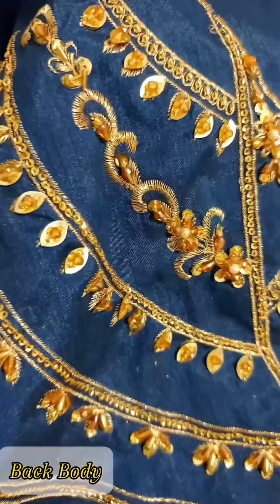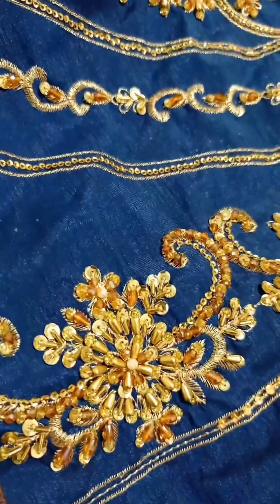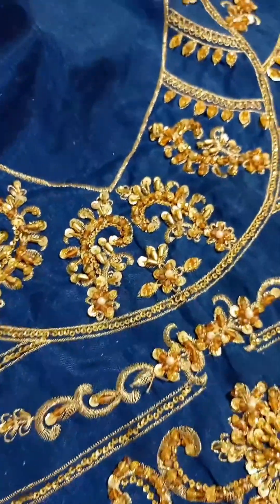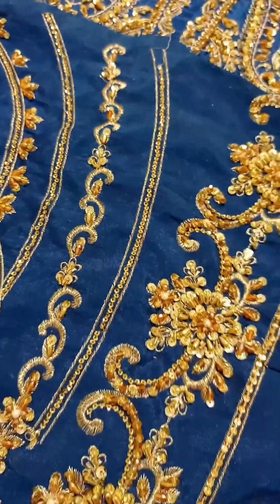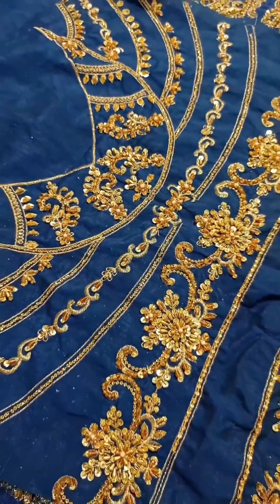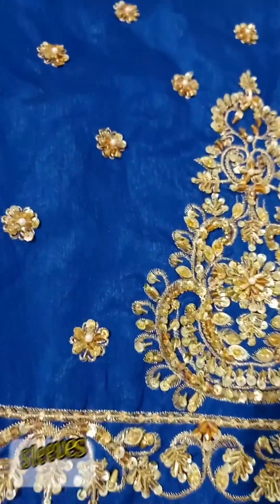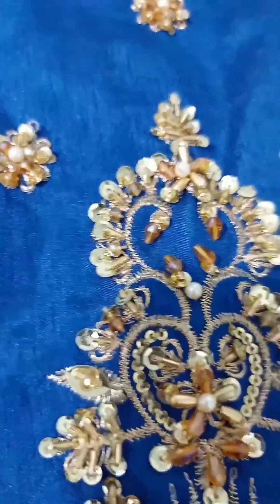This is extra large measurement. This is the back body — you can see the embellishments here. The color is exactly the same as the model picture. These are the sleeves, again on raw silk fabric.